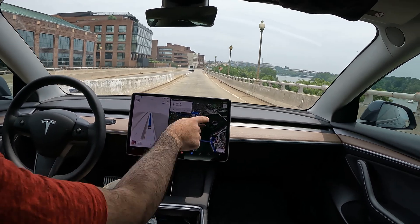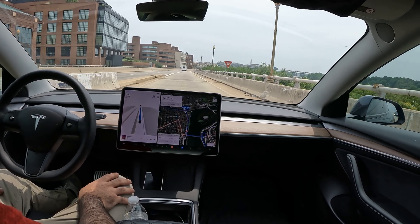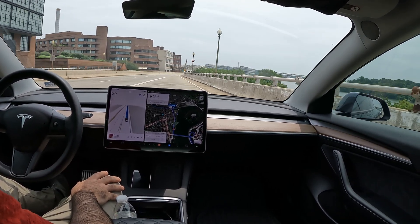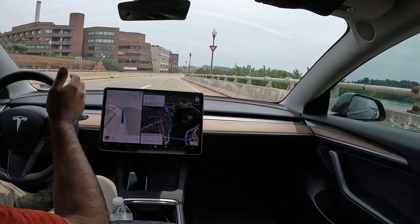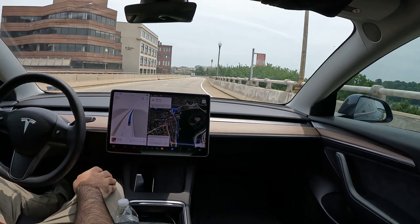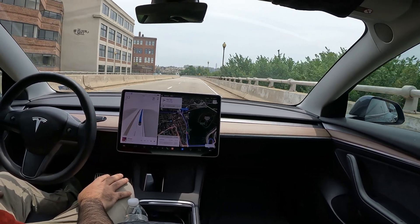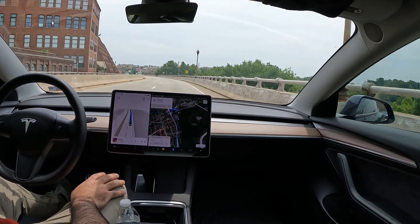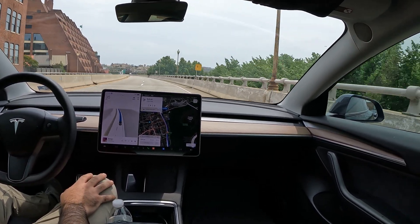We're actually parallel to the Potomac here — it's just to my right. FSD handled this part of the drive perfectly. We want to merge onto the road here; great job with the merge, even though it kind of did it last second. There wasn't really much space to do it before, so all in all, really good job.